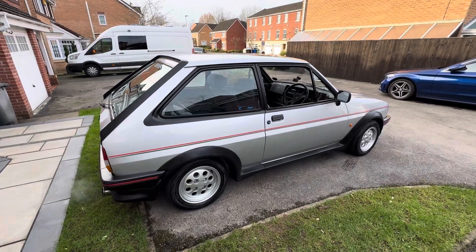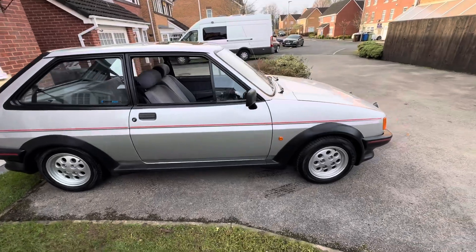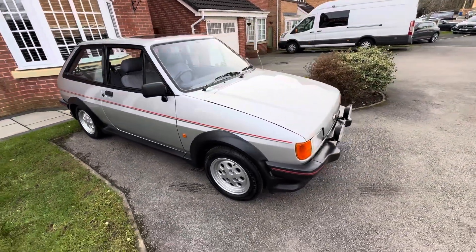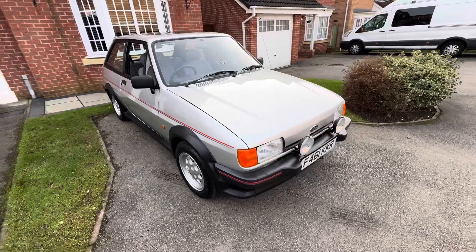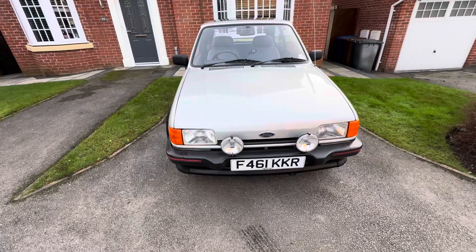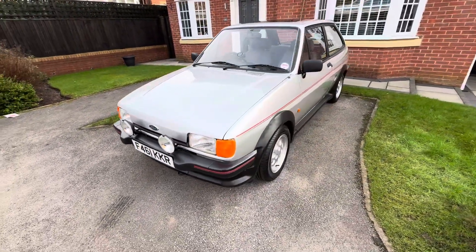Right, quick walk around my freshly restored 1989 XR2. As you can see, the shell has been fully restored with a brand new reconditioned engine and the Kent Sports R1 cam in it.